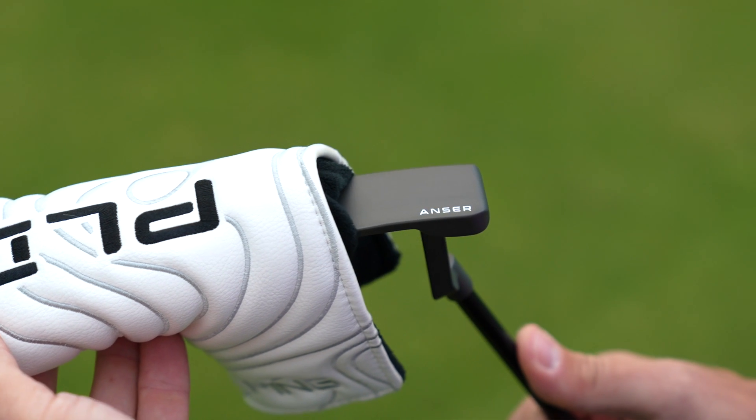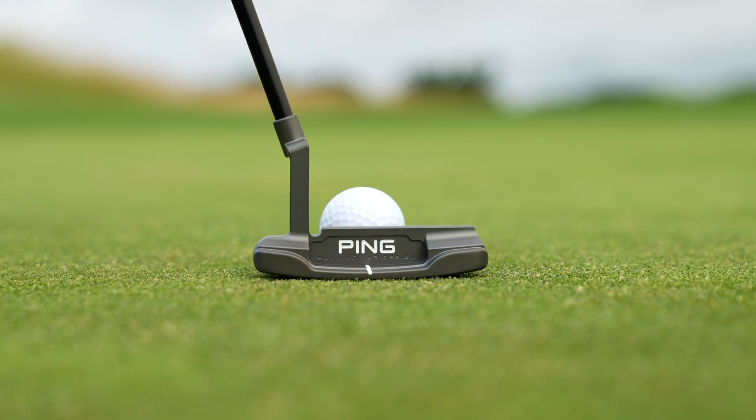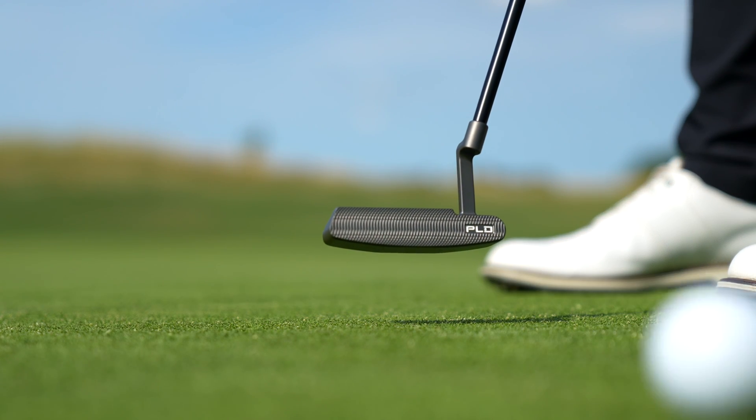The Anser putter continues to be a staple in the PLD line. It has the classic Anser look with a shorter heel-to-toe and a little bit deeper front to back — more of a boxy look versus the Anser 2. For the golfer who looks for that traditional Anser look, this putter should be perfect for them.